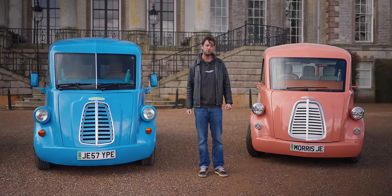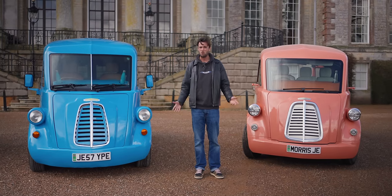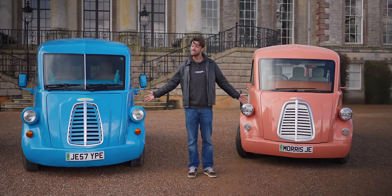Electric vans are very important, but we don't often cover them because they do just tend to be, well, a bit boring. But fear not — I've found one that isn't.